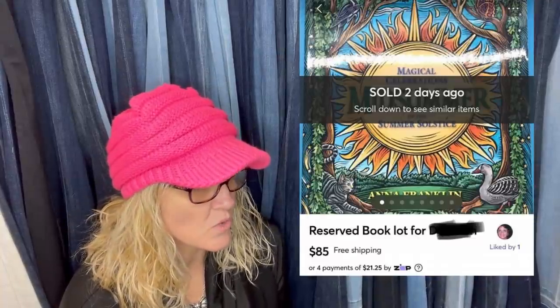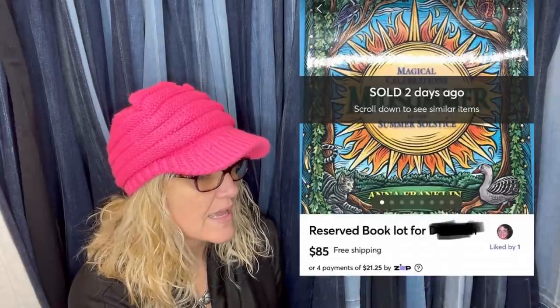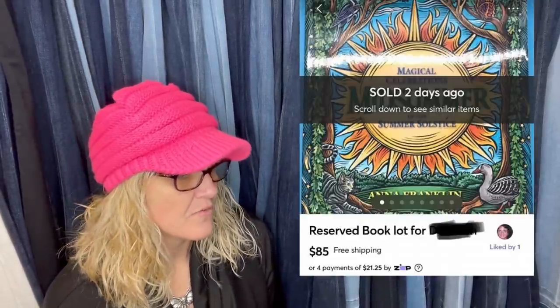Sold a lot of eight spiritual new age books — cost was less than $8 for all eight books. There's a bookstore in middle Tennessee that gives more store credit than cash for used books, so they drop off books from the local dollar store and use the credit to buy more valuable rare books. That's really smart. It looks like it was eight books for $85, sold on Mercari.